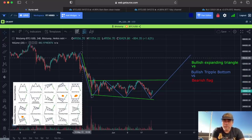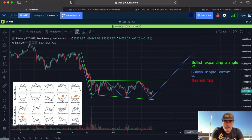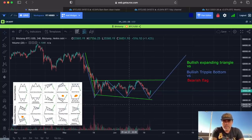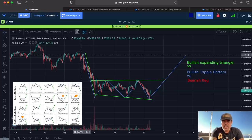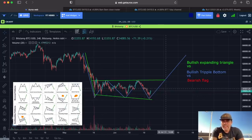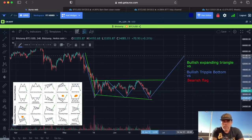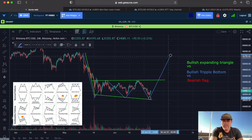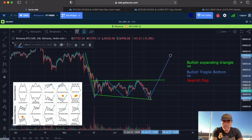If it were a bearish flag, we would go way below 30k. So let's eliminate the bearish flag. That leaves two other patterns: a bullish triple bottom, shown by the blue/purplish line — one bottom, two bottom, three bottom, maybe even four bottoms. If we have a bullish triple bottom, we would go back up to the level we came from, around 50k.